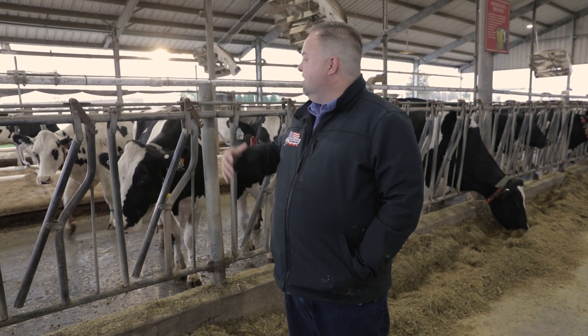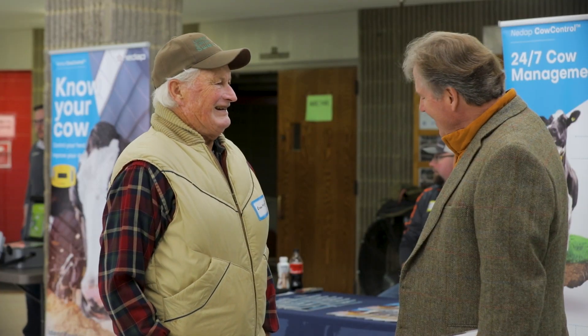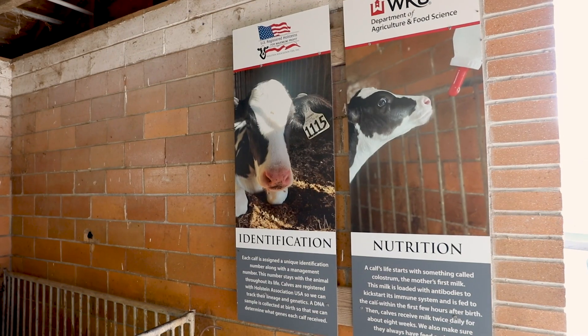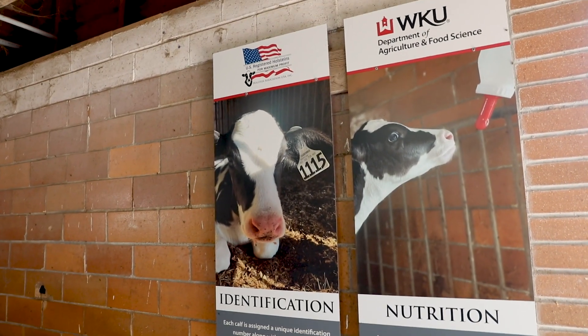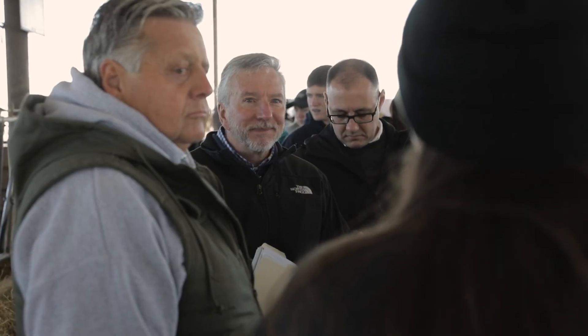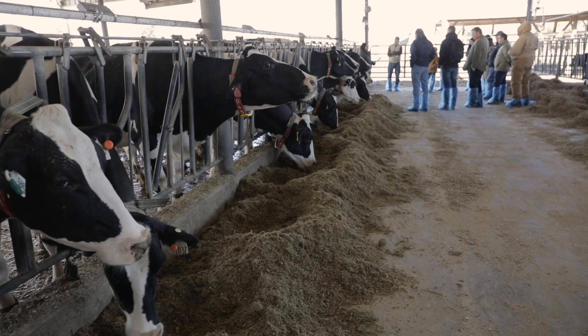What it is is we're basically a testbed, working in conjunction with the Holstein Association USA to provide a platform to develop new technologies and to perfect maybe some not-quite-so-new technologies, so that when they hit the market they're going to be truly ready to go. Working with the Holstein Association has been great. We've got a caring group of individuals that just want to further the industry.